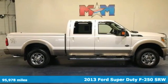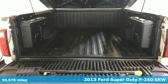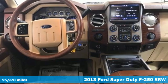Here's a 2013 Ford Super Duty F-250 single rear wheel. Ford has won over millions of loyal customers with a wide range of value-driven vehicles.